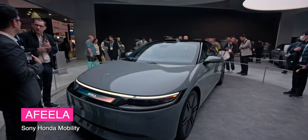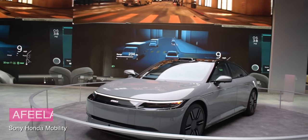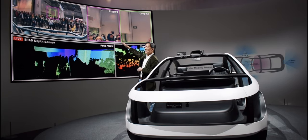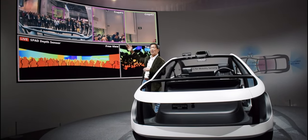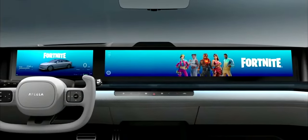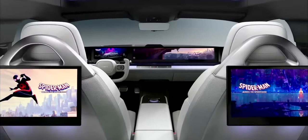Meet the Afila — a Sony Honda prototype that they are working on releasing in the 2025-2026 timeframe. The car was first driven out to the stage using a PS5 controller, probably because it feels like something out of a video game. It uses advanced sensing devices such as LiDAR and Radar to better detect its surroundings inside and outside the vehicle. The car is conceptualized as a creative entertainment space, allowing you to bring your digital life into the car with you.